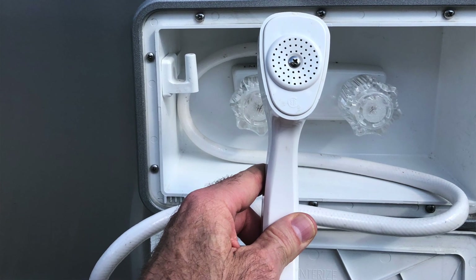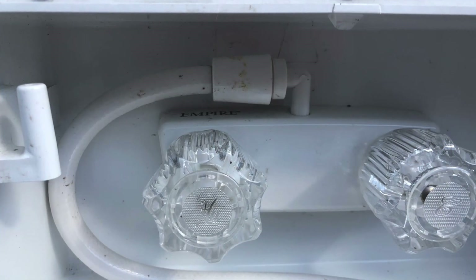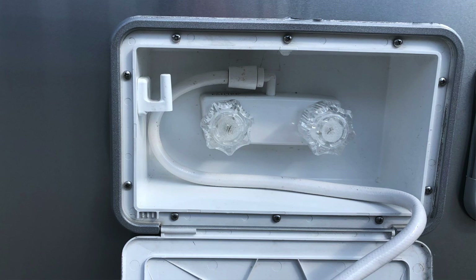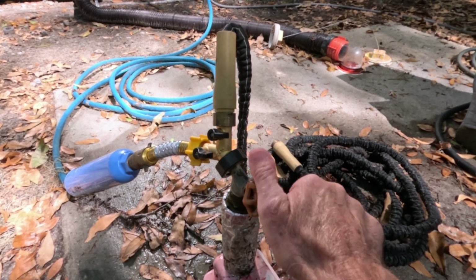Our outdoor shower had a leak around the knobs where you turn on the hot and cold water. Those fixtures are plastic and not overly durable — a previous owner may not have properly winterized it, causing a crack or leak. I ordered a replacement outdoor shower and installed it. We don't typically use the outdoor shower since most campgrounds we just hook up a Y-connector to the water supply and use a hose to wash things down outside.